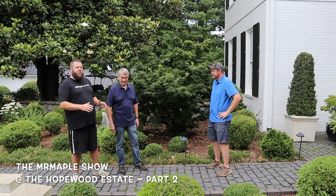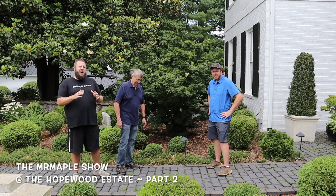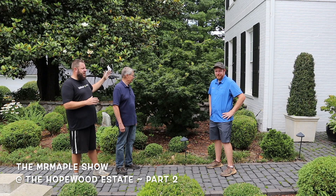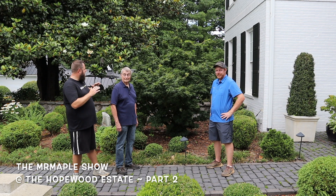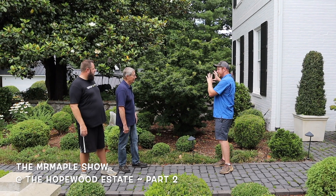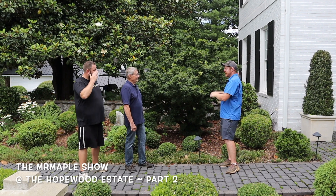Mr. Maple Clips. We're here in front of a beautiful specimen of one of my favorite Japanese maples. Here we have an Acer Palmatum Makawe Atsubusa — this is a gorgeous specimen you have here in the garden. So Dennis, why did you choose to put the Makawe Atsubusa in this location?